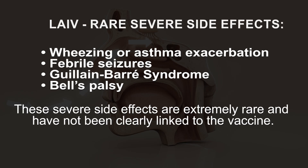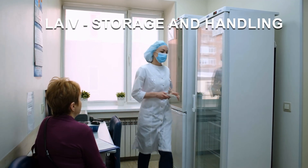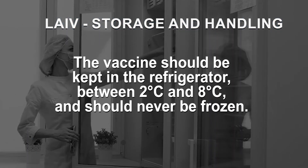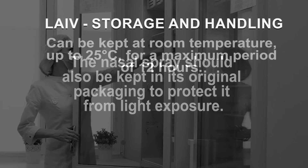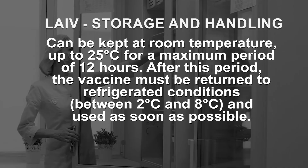It is important to note that these severe side effects are extremely rare and have not been clearly linked to the vaccine. Proper storage of LAIV is essential. Before administering LAIV, check the expiration date and ensure the vaccine is stored properly. The vaccine should be kept in the refrigerator between 2°C and 8°C and should never be frozen. The nasal spray should be kept in its original packaging to protect it from light exposure. LAIV can be kept at room temperature up to 25°C for a maximum period of 12 hours, after which it must be returned to refrigerated conditions between 2°C and 8°C and used as soon as possible.